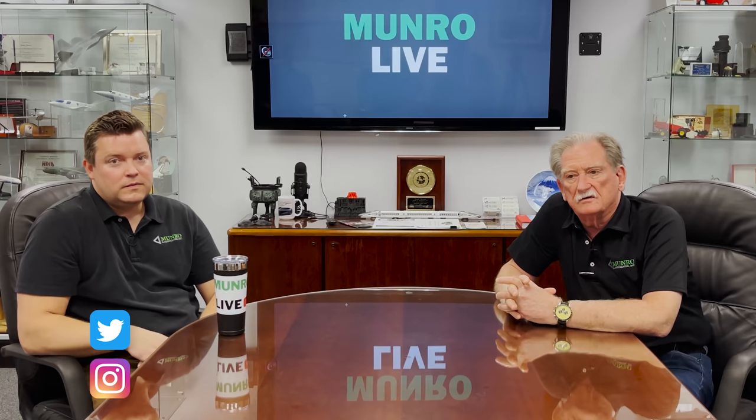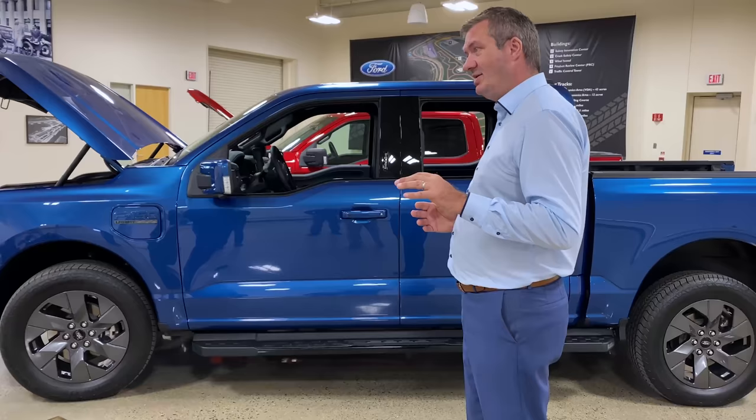Hi again. Here we are in the sales room to give you a little report on a sneak preview we got from Ford Motor Company on the F-150 Lightning.